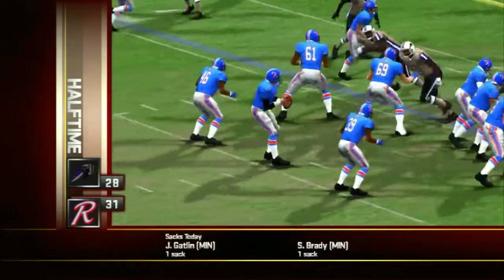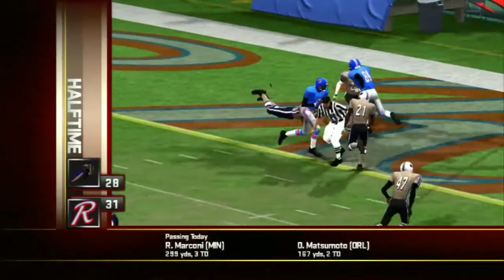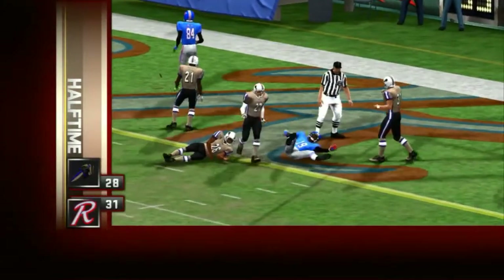Number five would put this pass right where it needed to be — a nine-yard touchdown for the home team. The Maulers move ahead by ten.